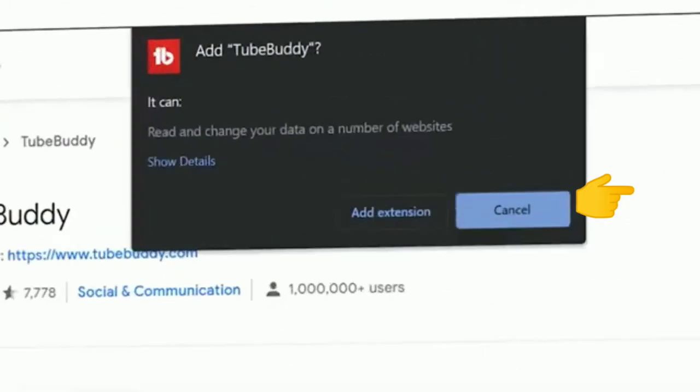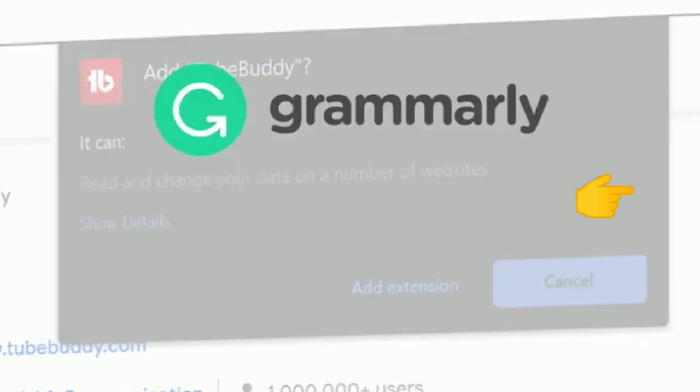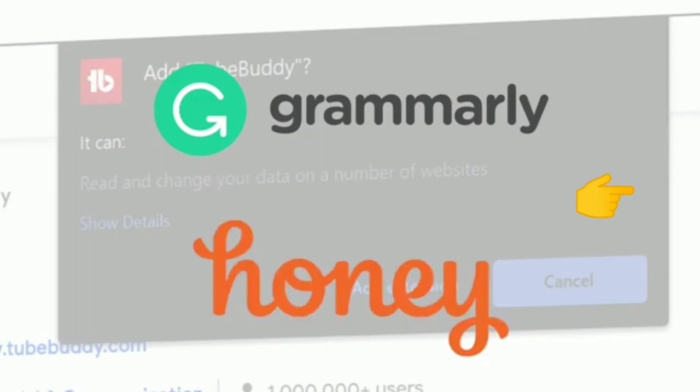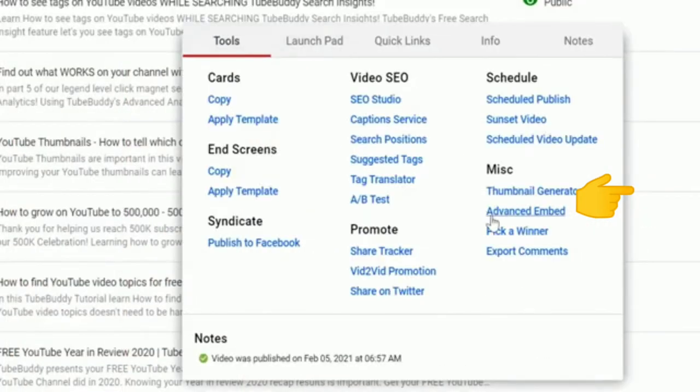TubeBuddy is a browser extension, but most people call it a browser plugin. It's like Grammarly or Honey — it adds extra options to your web browser. In TubeBuddy's case, we add tools directly on top of YouTube.